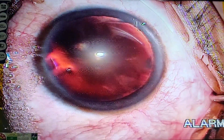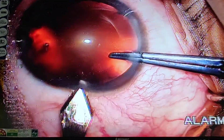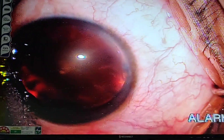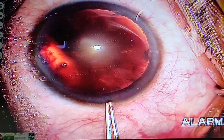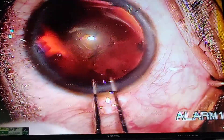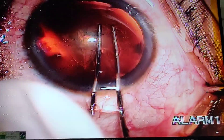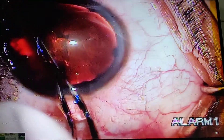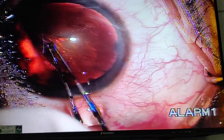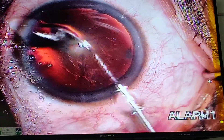Now we are going to perform the main incision at the steep axis, which is the temporal side. This is the main incision at the steep axis, and now we are going to do the capsulorrhexis of about 5 to 5.25mm.